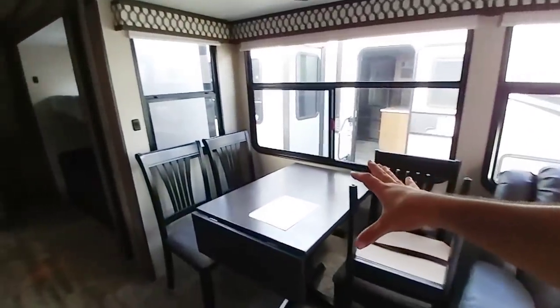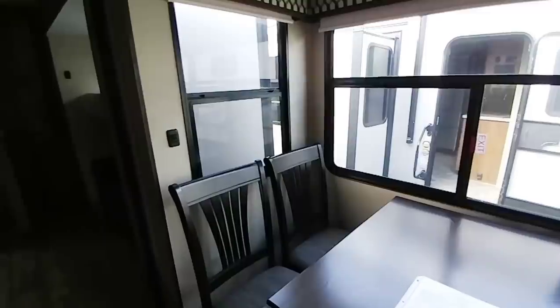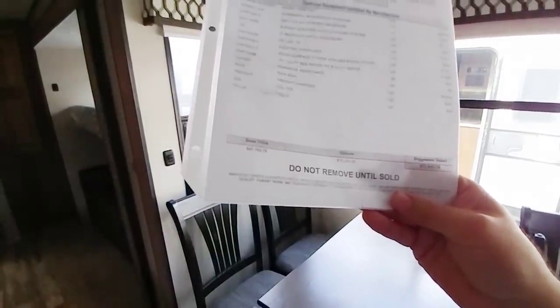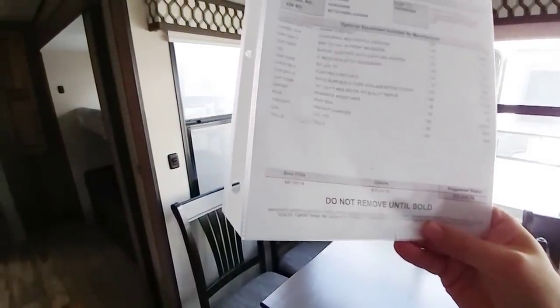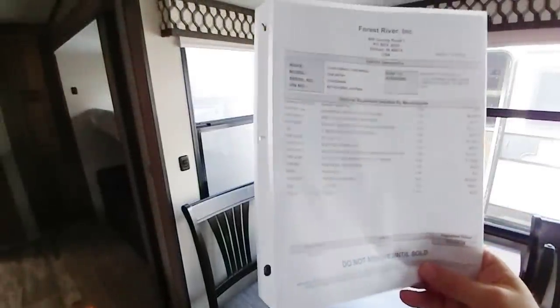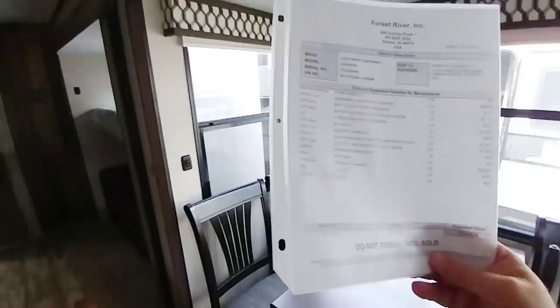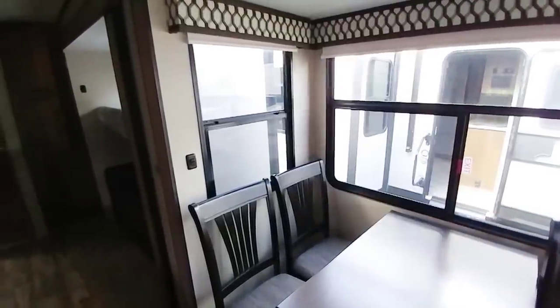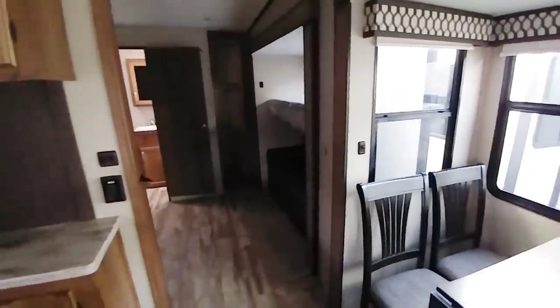Coming around — four-person dinette, really nice. Taking a look at the price: this has an MSRP of $72,943. It has a few extra features — it's a 14.7 cubic foot residential refrigerator, a mid-profile package which is very common for the Chaparral. This specific unit, I believe they're asking about $54,000 for.